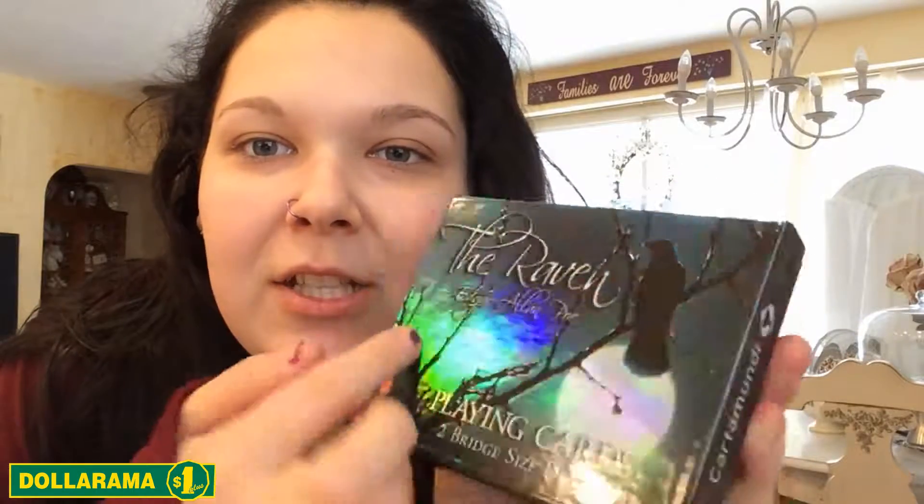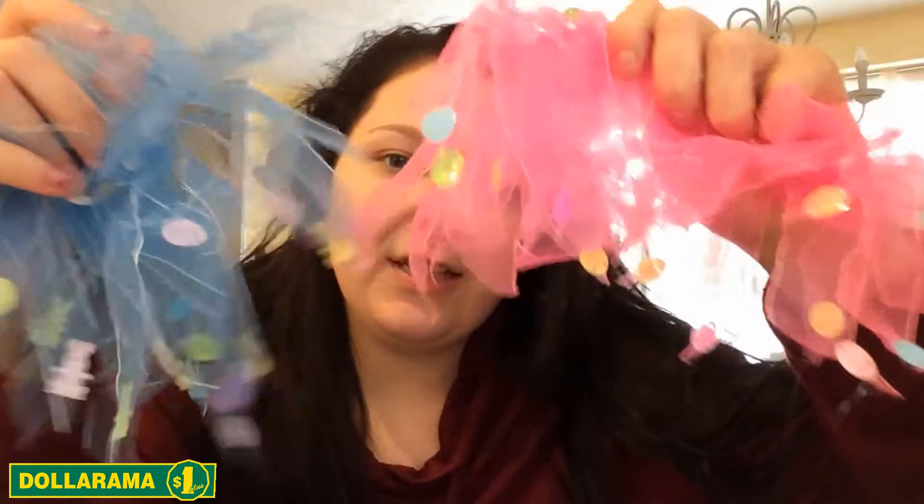I got these weird 'The Raven' playing cards, and I just love this iridescent finish, so I kind of just bought it because of that. I got my makeup wipes. Easter is coming, so I got Easter ponies.